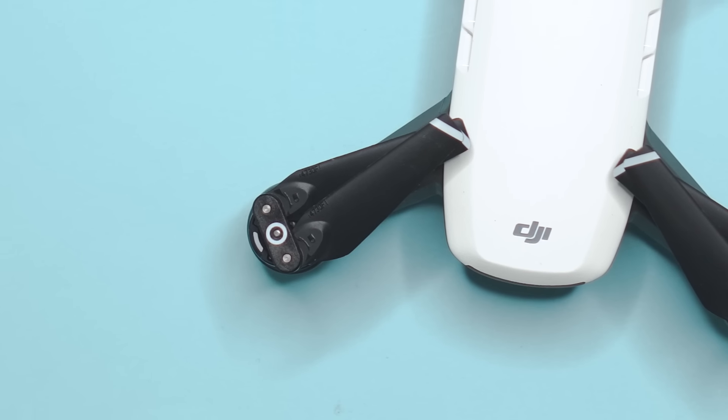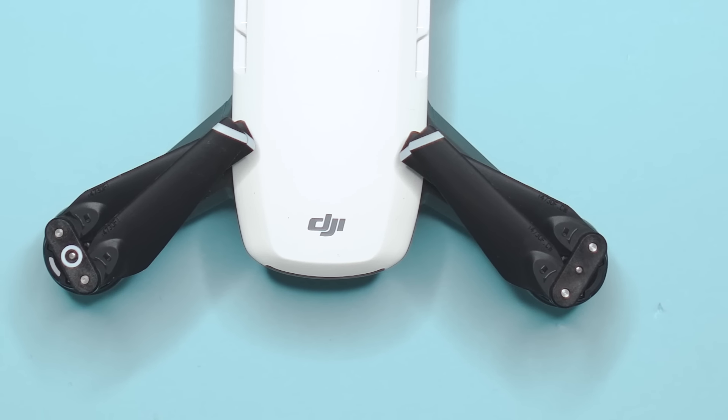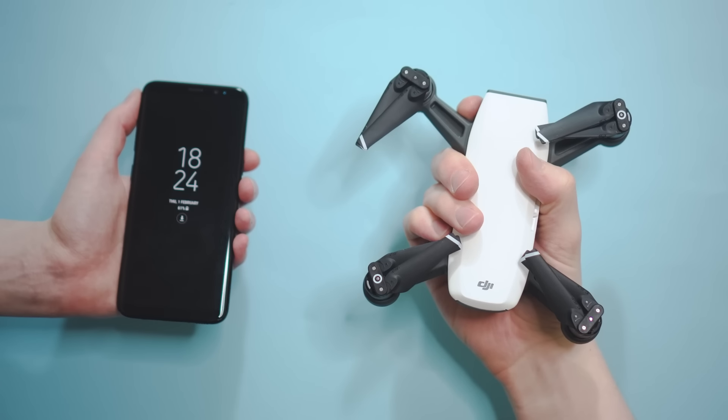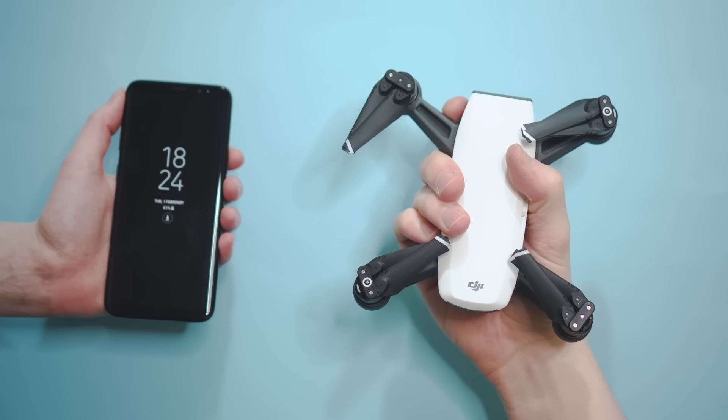Despite seeing countless videos and pictures, you really don't get a sense of how small the Spark is until you see it in person. This thing really is tiny — the body compares to the size of your average phone and it easily slips into any bag, camera case, or even a large coat pocket.